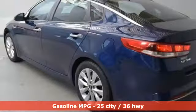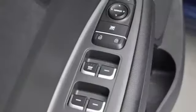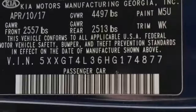Features include streaming audio, wireless phone connectivity, manual tilting steering column, and power windows.